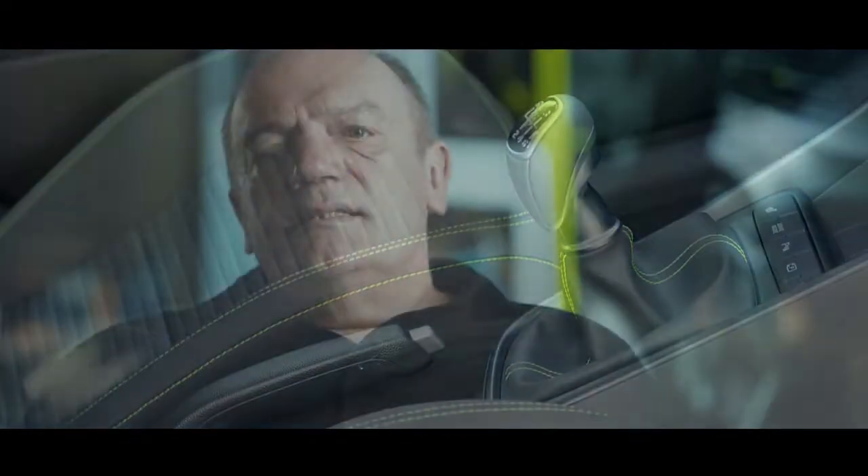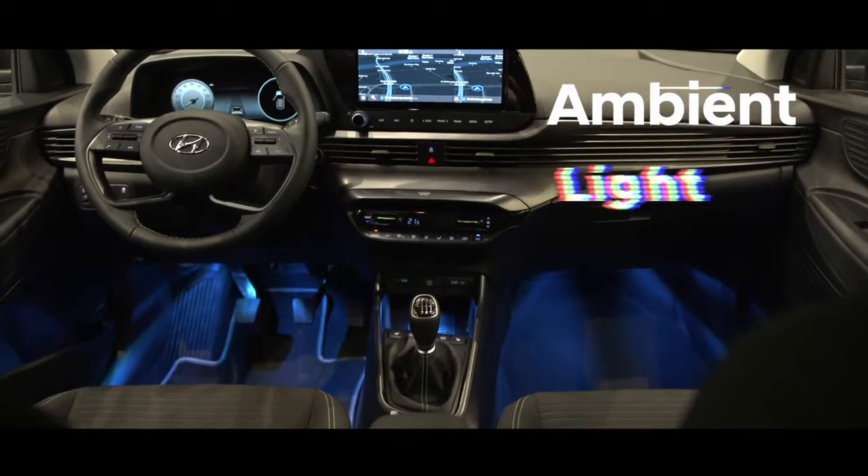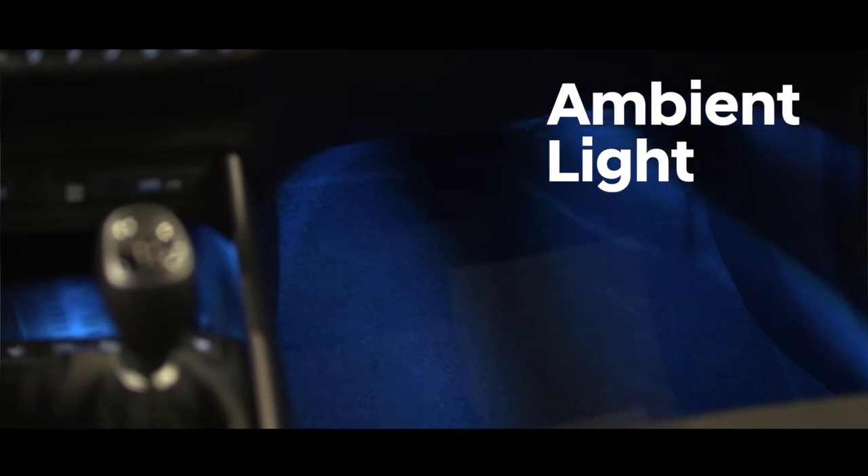Light plays a bigger role on the exterior side, but also on the interior side. For example, we put ambient light inside the car, which creates a modern, light, fresh atmosphere.